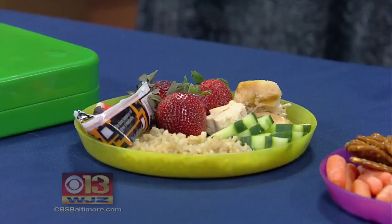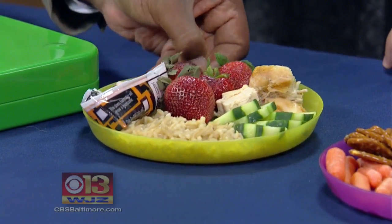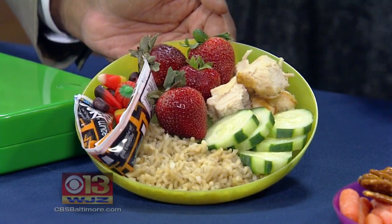On this first plate here we have chicken, and we actually cut them using cookie cutters — just some fun shapes — some cucumbers, strawberries, some brown rice focusing on those whole grains, a yogurt, and then a couple of candy corns as a little fall snack. The yogurt, that's what I would go for. Exactly — those come in all kinds of fun flavors.